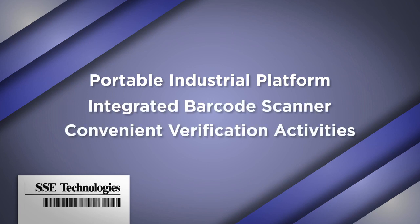Talk to your SSE Technologies representative about Golden Barcode and its optional reporting features, as well as custom configuration and integration support to fit your customers' business needs.